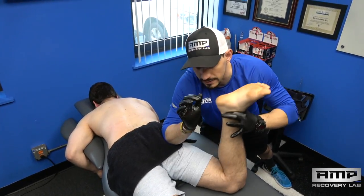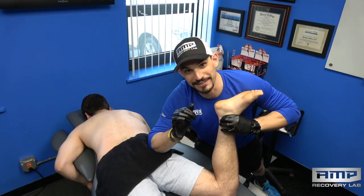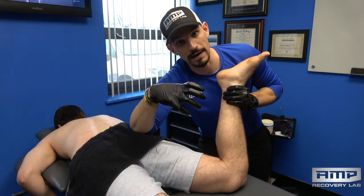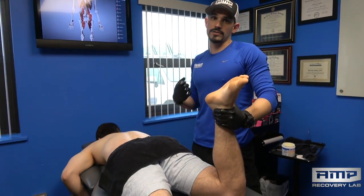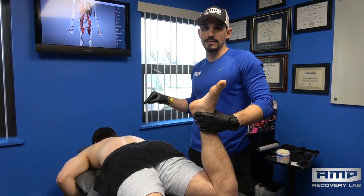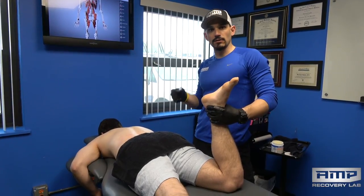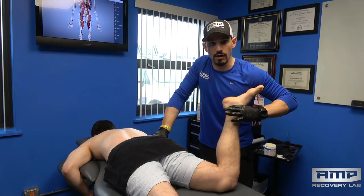Matt is also an athletic trainer, so the cool part about working with another healthcare provider as a client is that he's really knowledgeable. We've been able to collaborate very effectively on his corrective exercise programming and get really specific because he gives great feedback. I would urge any healthcare providers out there: have a conversation with your clients. They're more intuitive than you give them credit for. It doesn't matter if what they think is causing their pain isn't anatomically accurate — it's still relevant to their case.